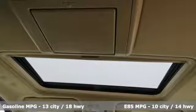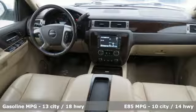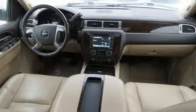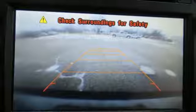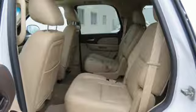External memory control, power heated mirrors, heated and ventilated leather bucket seats, rear parking sensors, remote engine start, dual zone climate control, V8 engine, trailer brake controller, touring suspension, and automatic transmission.